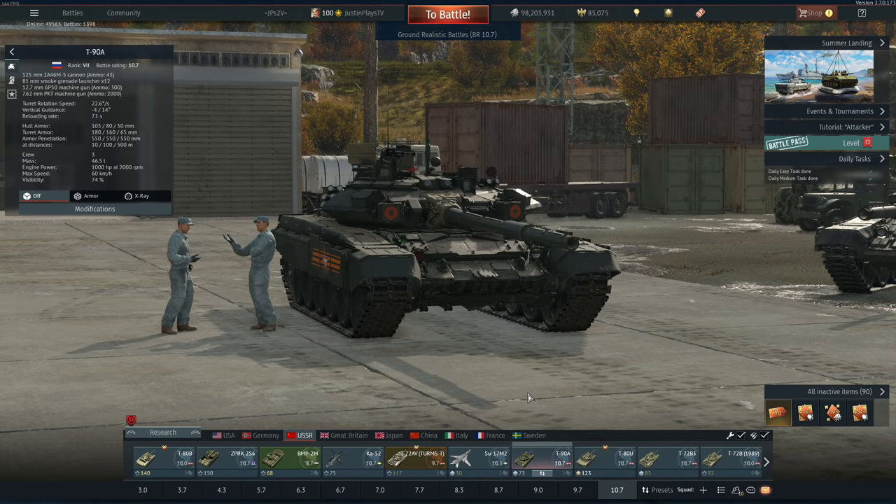It's been a bit of a minute since we've last taken a look at the T90A. The vehicle's been out for a little under a year, which is kind of surprising because this vehicle has seen quite a few changes — some not really for the better, others for the better. It's kind of confusing. I'll explain in just a quick second.